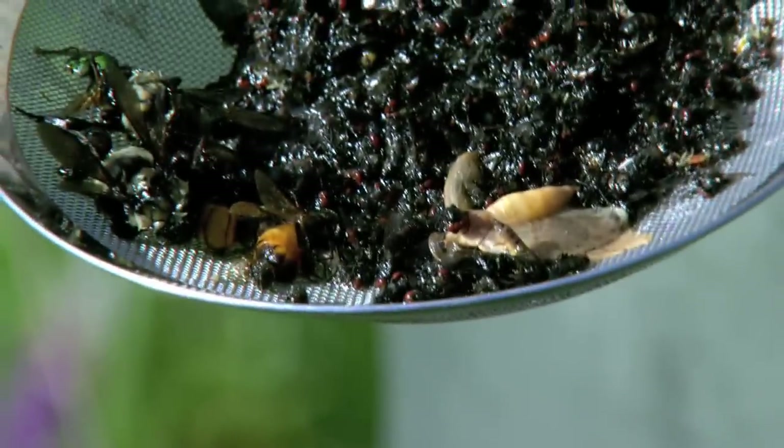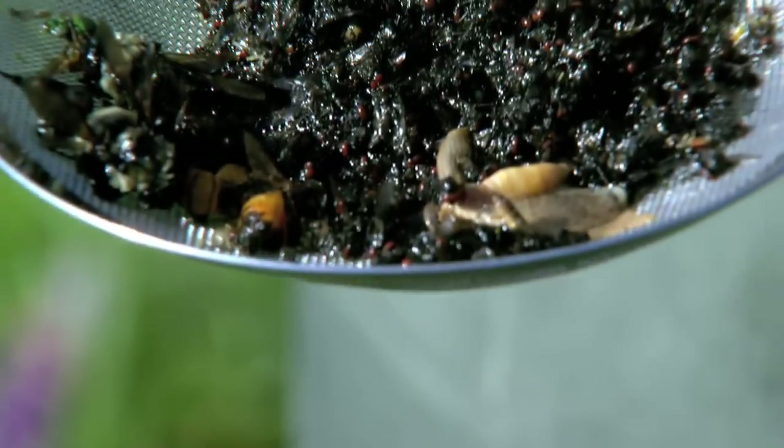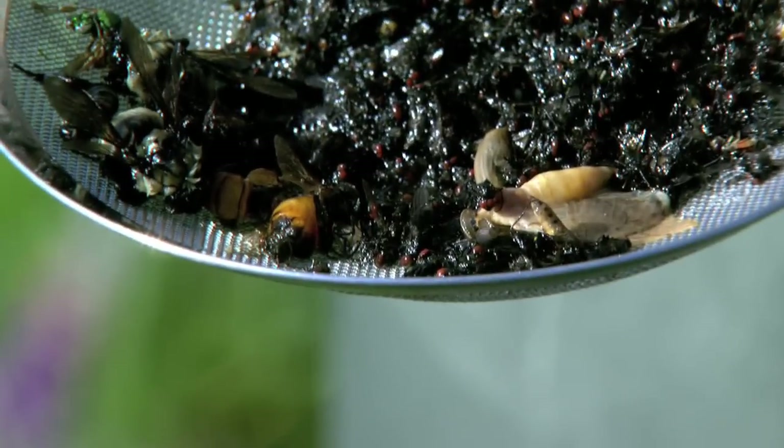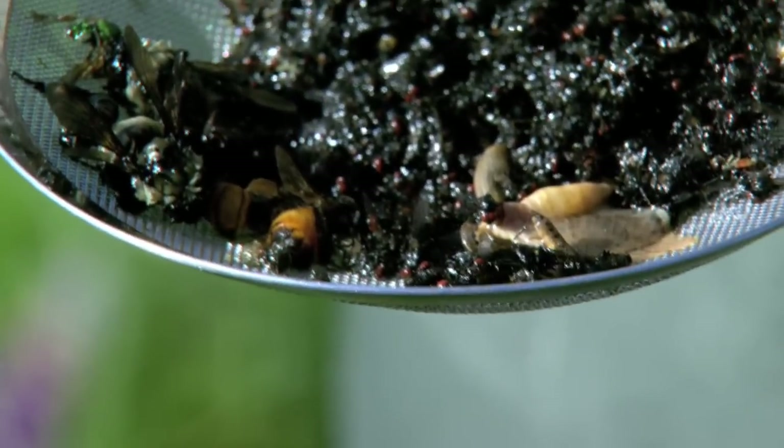We found two honeybees, three bumblebees, and two sweat bees today. That's seven bees out of 24 traps. And everything else was a fly or a moth.